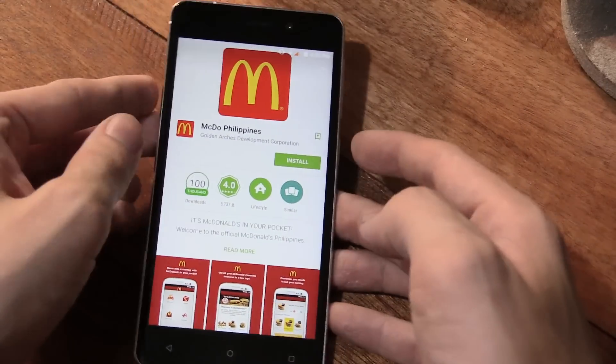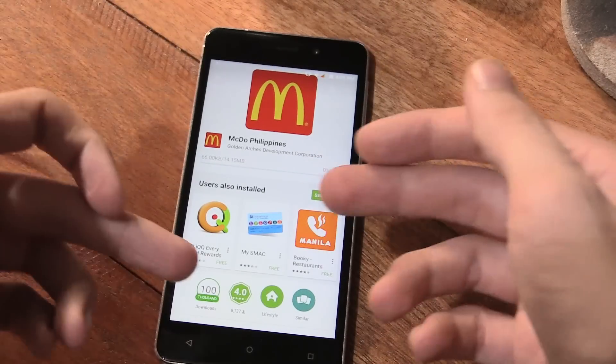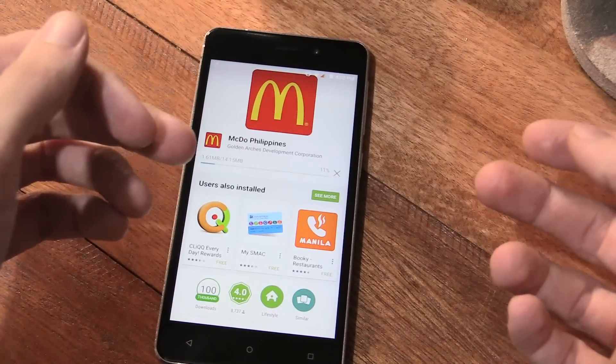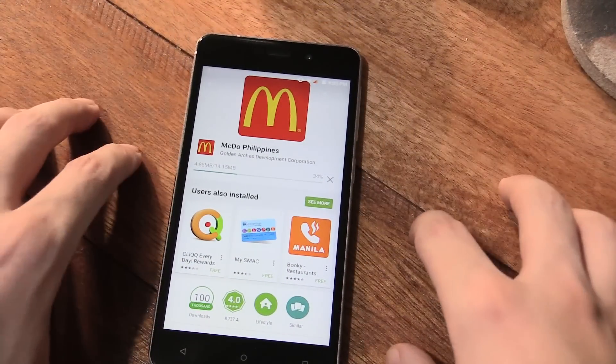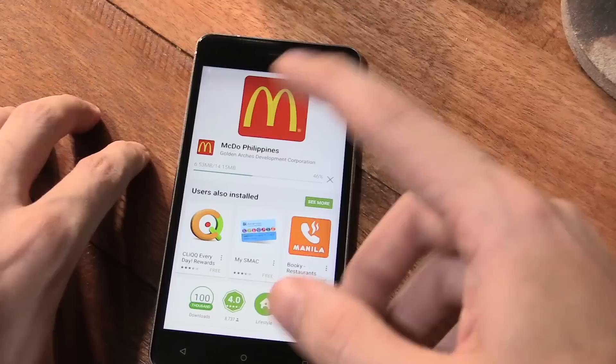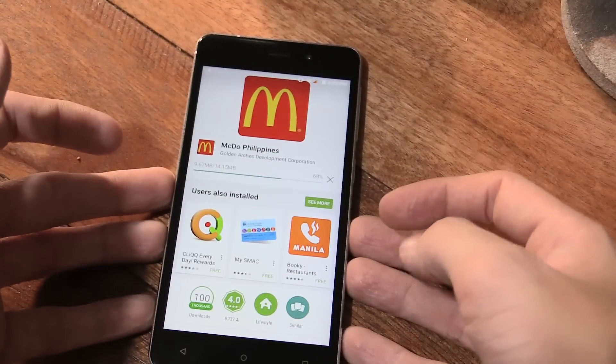I'm having to install it on Android because my iPhone isn't registered to the Philippines and they've limited the application only to Philippine registered accounts, which is really annoying. Anyway, we can do it on the Android device. According to their site, this promotion is available until June 20, so if you're going to do this, you have to be pretty fast.